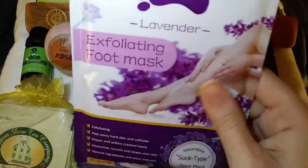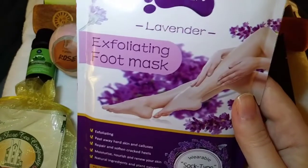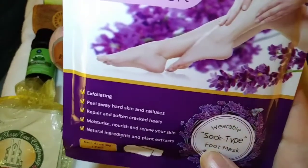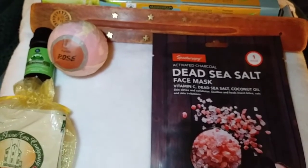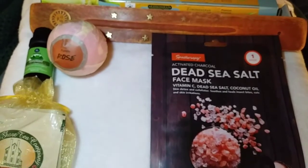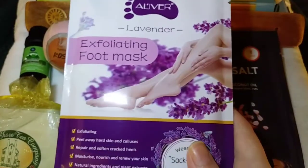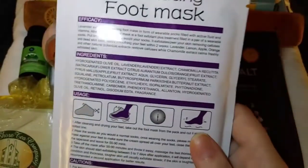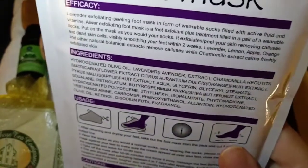Next we have this exfoliating foot mask. I've never tried any type of mask before, but if I were to try one, it might actually be a foot mask. It's a wearable sock-type foot mask, which I love. It says it's exfoliating, peels away hard skin and calluses, repairs and softens cracked heels, moisturizes, nourishes, and renews your skin with natural ingredients and plant extracts. It's also lavender scented — we seem to have a lavender theme here, which is great for me. Lavender is kind of a love or hate scent, but this is really exciting.